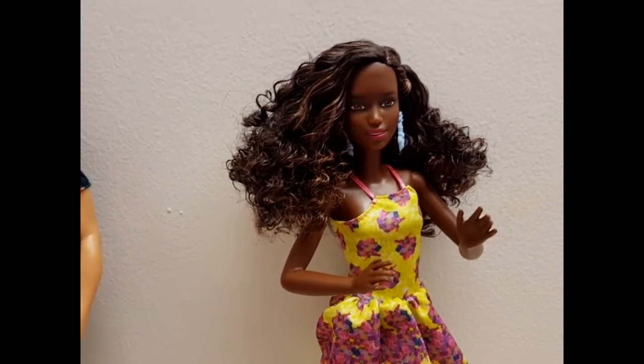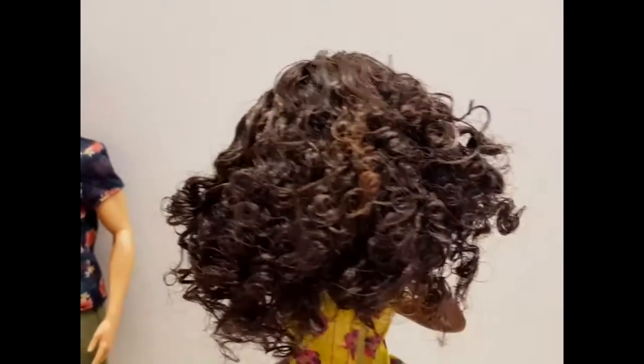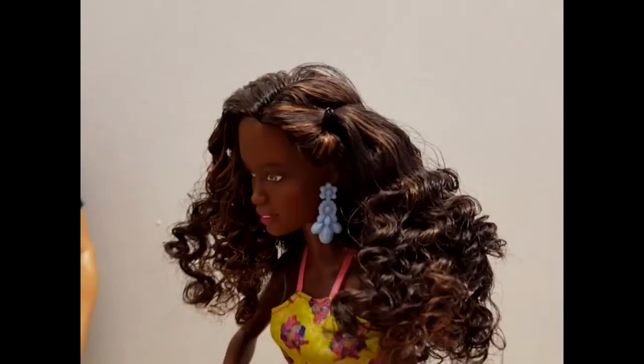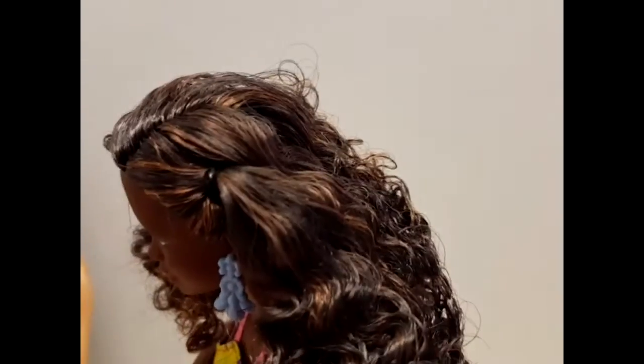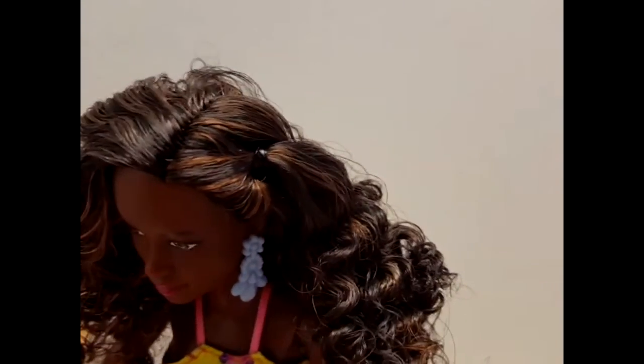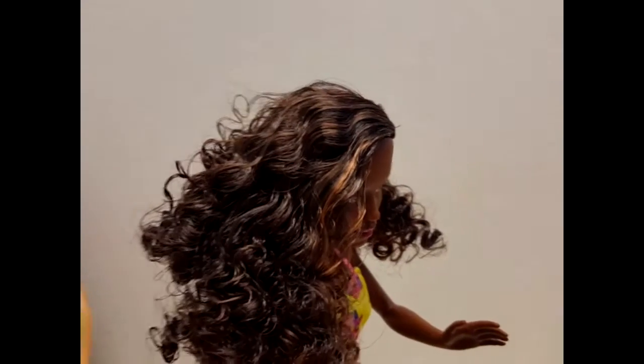I'm probably not gonna do much with her hair because I love it and I don't want to mess it up. It has this little ponytail tied to the back and it's just curly everywhere. It's a dark brown color with streaks of a blondish brown — it's really really cute.